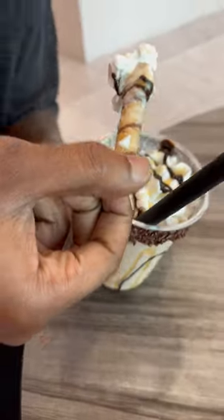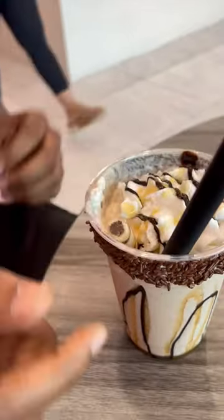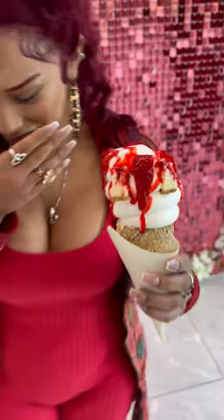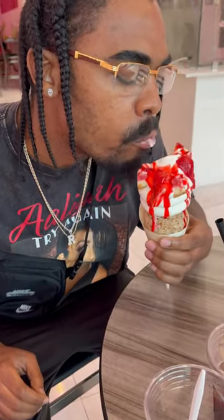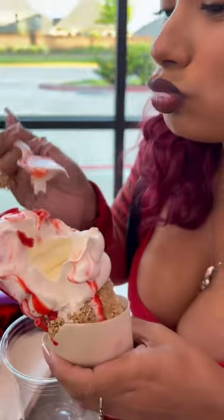Nina ended up getting the strawberry cheesecake ice cream, which was also very good. It came on a thick ice cream cone and the ice cream was very creamy and delicious. As you can see, I'm enjoying it — the strawberries were very fresh and they had little chunks of cheesecake on it.